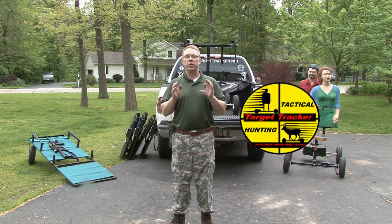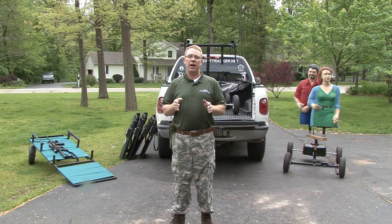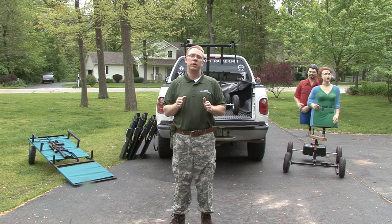I'm Wayne McGregor with Target Tracker and we develop these products to help save lives. Everybody's heard about Columbine, shootings going on at the malls, bank robberies, everything going on in this down economy. I'm not trying to sell you fear but I'm trying to show you that there are solutions out there that are affordable that people don't even know are on the market.